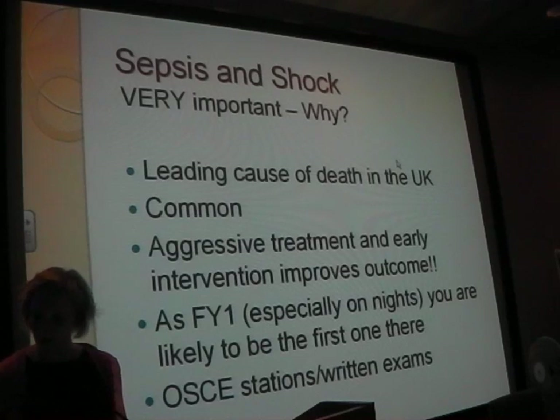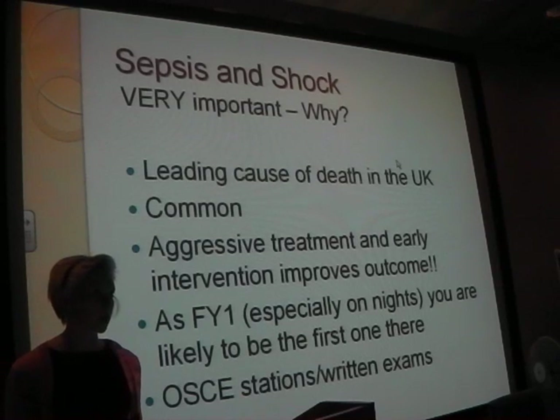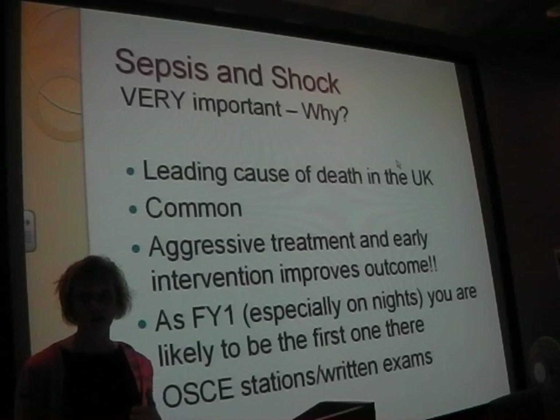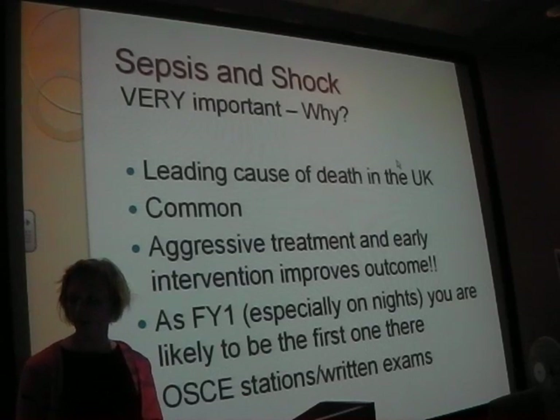So, sepsis and shock - this is very important. It's the leading cause of death in the UK. Lots of studies have shown that aggressive early intervention improves outcome. In your role next year, especially on nights, you're going to be the first person to see this. You'll get bleeped from the ward by the nurse, you come along and think someone's septic. You need to do all the baseline investigations first before ringing seniors.